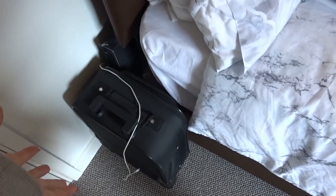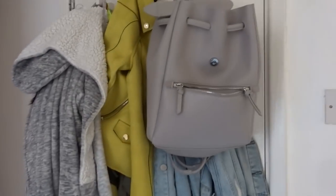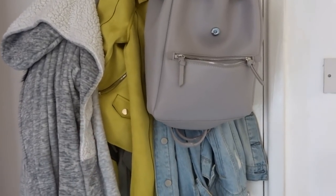Next to my bed I basically have a suitcase full of art supplies, because I have a lot of them and need multiple places to store them — dotted around in drawers and in the suitcase. Behind my bed I have two portfolios, and then we're back around to my door where I have an excessive amount of jackets and my university bag.